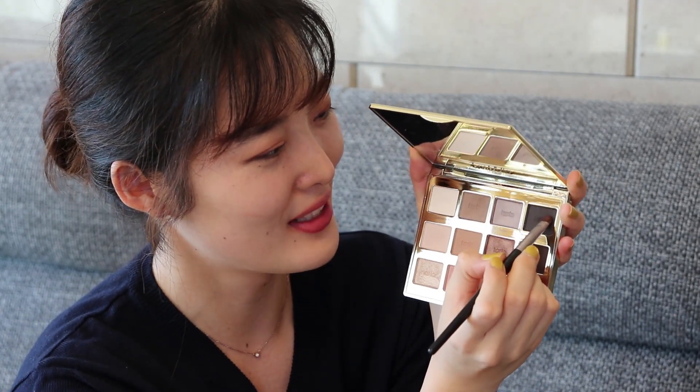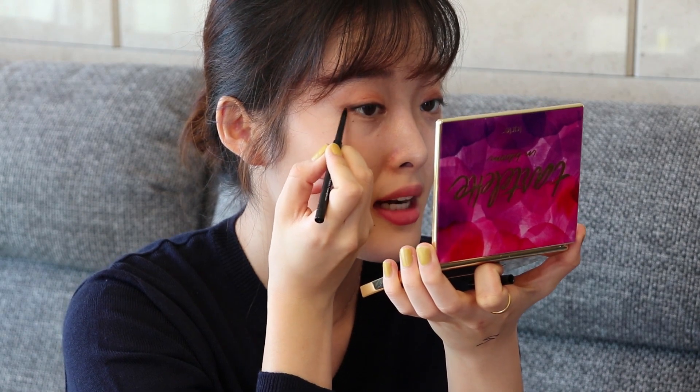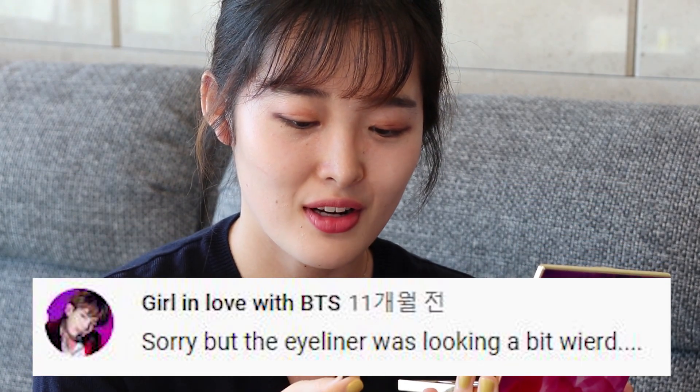A lot of you guys told me to use some kind of black eyeshadow, so I'm going to apply some black eyeshadow like you told me to do. You said Indian makeup has more of like darker eyeshadow, and actually a lot of you guys told me that my eyeliner style — the one I drew on my Indian friend Purnima — was kind of a little bit weird.